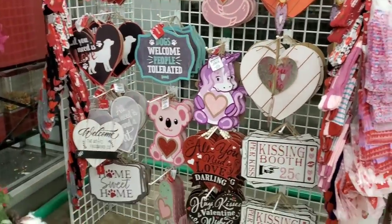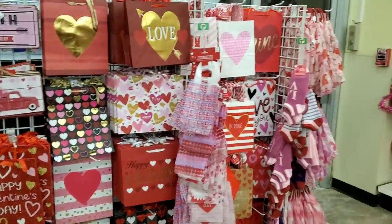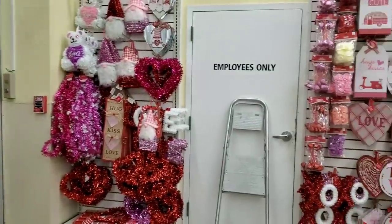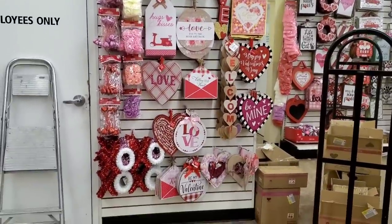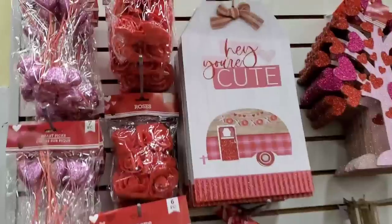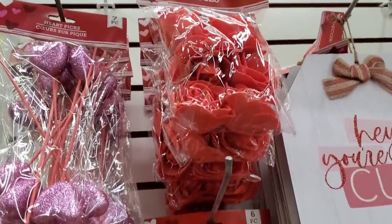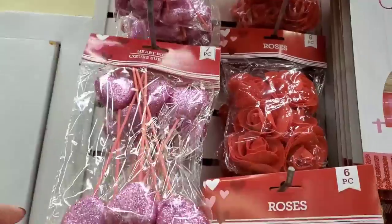It is fully, fully, full-on Valentine's in the store. It is crazy. If you're local and you are a Valentine's fanatic, you're going to want to hit the West Babylon store. I have a funny feeling they're going to be bringing out Valentine's everywhere. Everything is here and so much more.